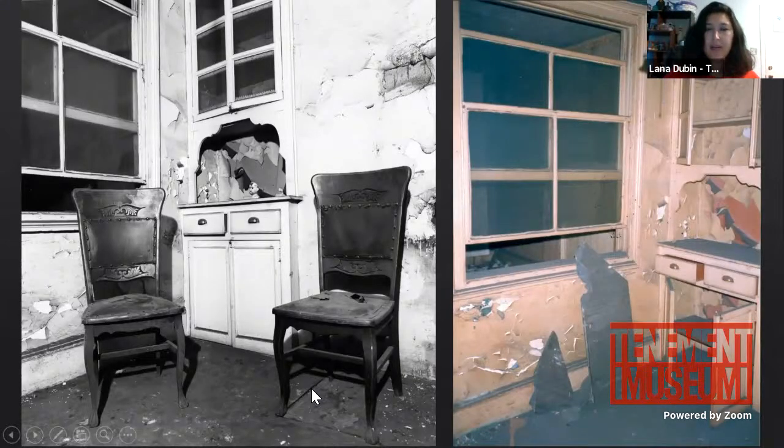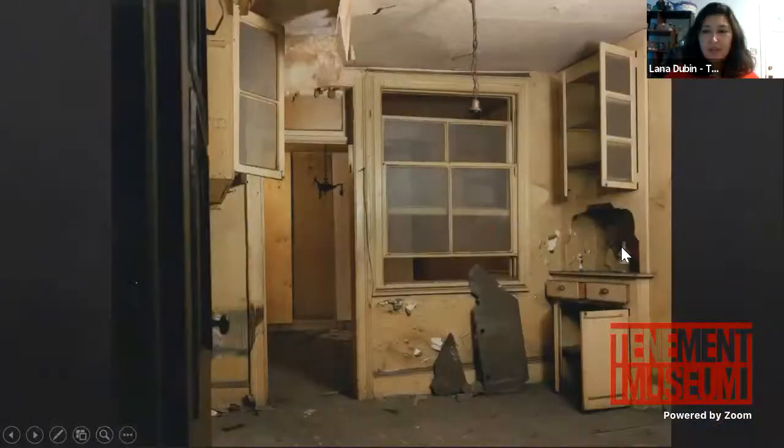What we're looking at now is the third floor of 97 Orchard Street as it looked in 1988 when it was discovered in its state of disrepair. These photographs show a large built-in cabinet in a kitchen space. This really shows the condition of the building when discovered — there were items we called 'ghost chairs,' a baby doll head, remnants, linoleum, architectural fragments, lighting fragments, and even an alcohol bottle.